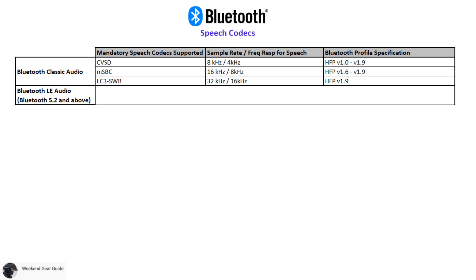The mandatory speech codecs supported by Bluetooth classic audio are CVSD for narrowband speech, MSBC for wideband speech, and LC3 SWB for super wideband speech. The respective sample rates, frequency response, and hands-free profile spec versions for each of these speech codecs are also shown in this table.